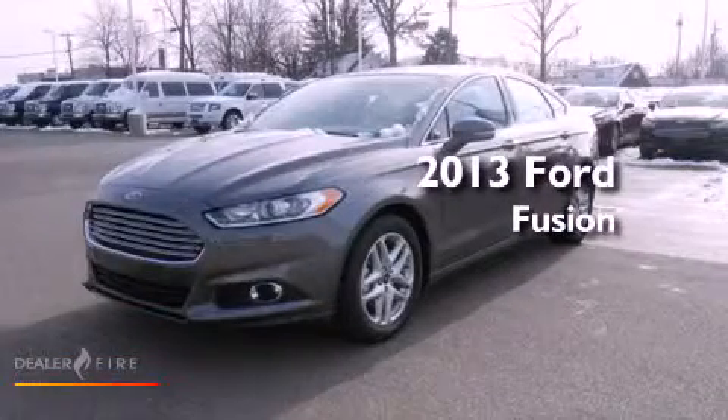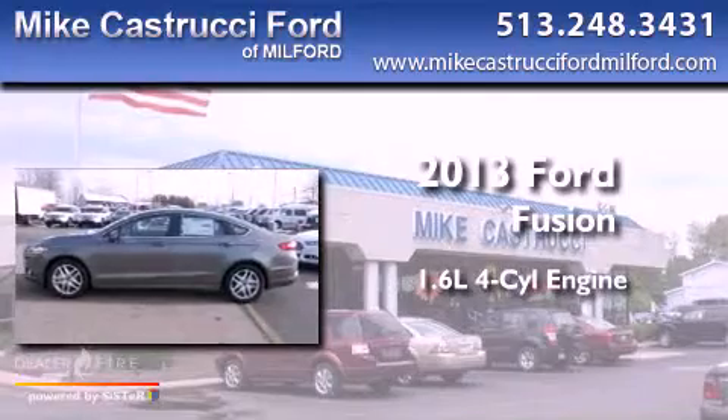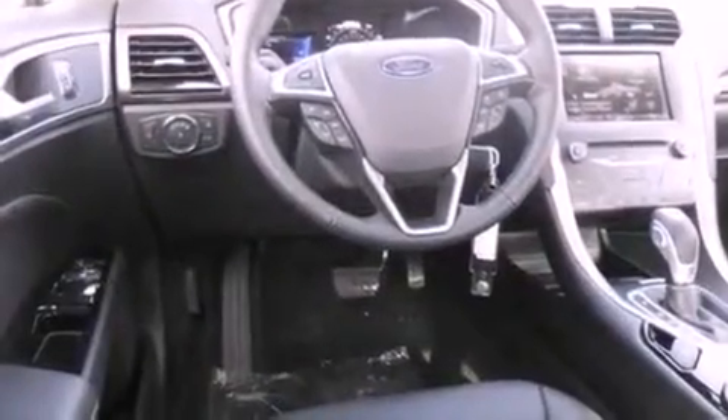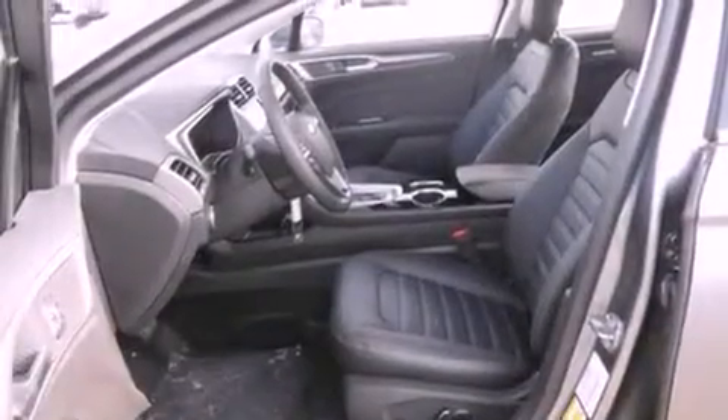This is a brand new 2013 Ford Fusion. It has a 1.6-liter four-cylinder engine and a six-speed automatic transmission. With an EPA estimated rating of 36 miles per gallon on the highway, this automobile is clearly a fuel-efficient choice.